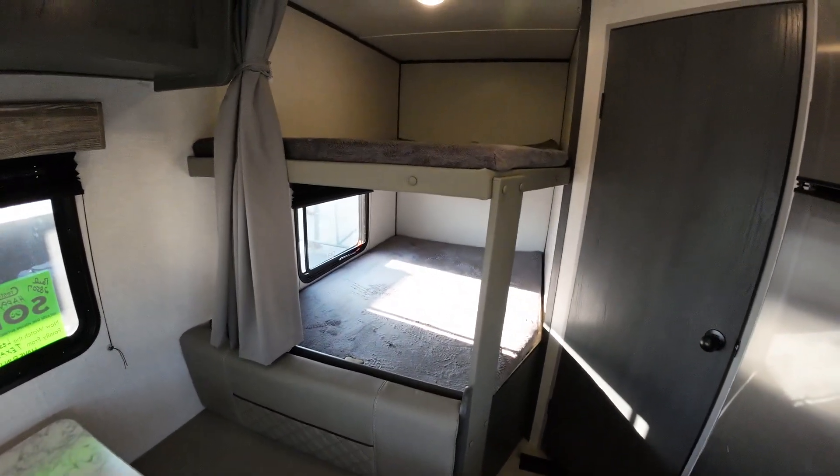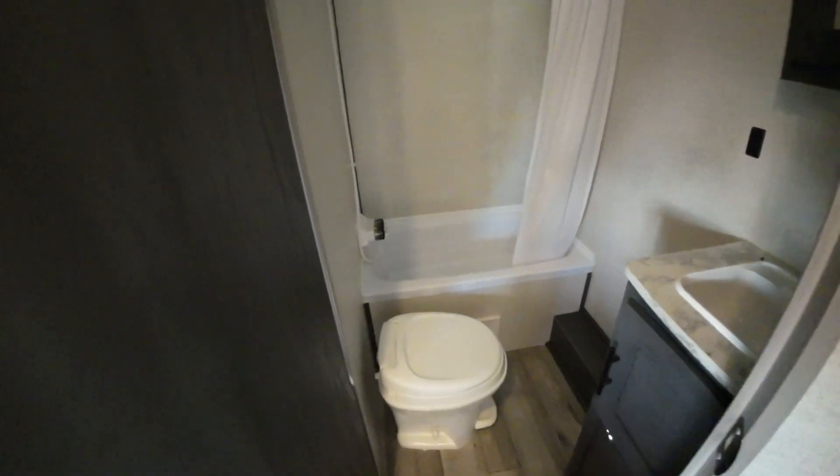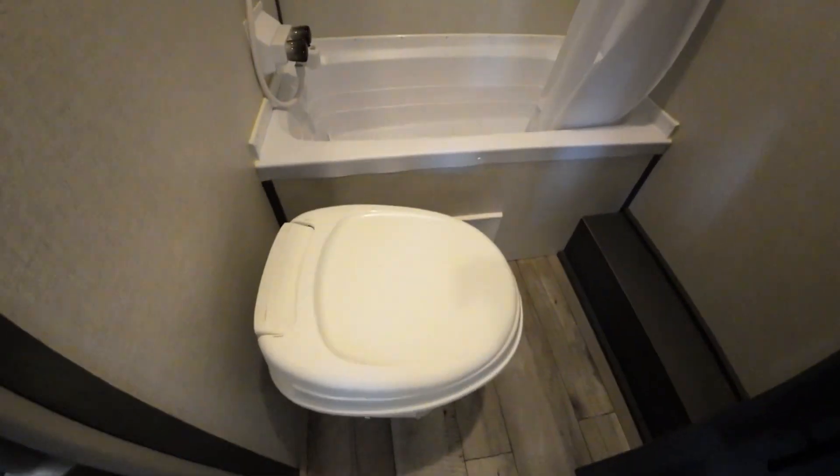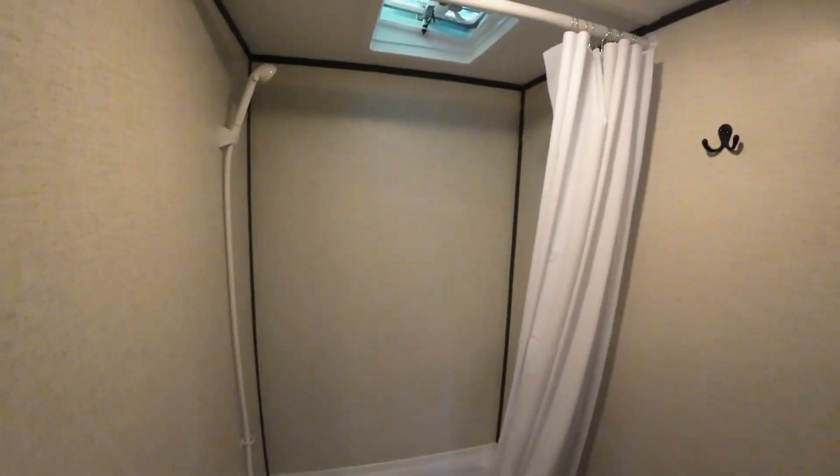I really like the look of this one. Great big double bunks in the back, and then you'll have your tub — you wanted that for the dogs. Everything you need.